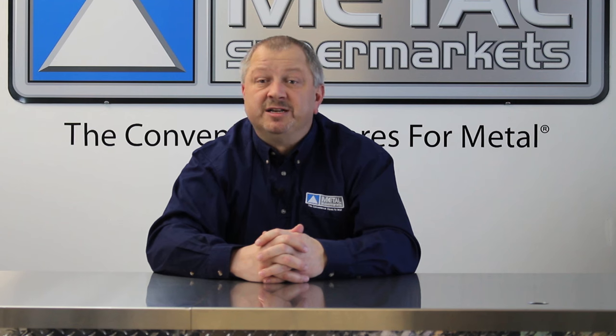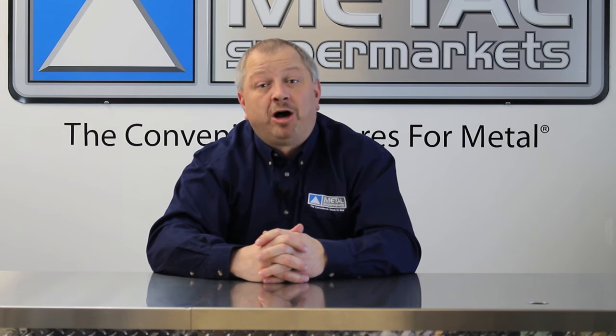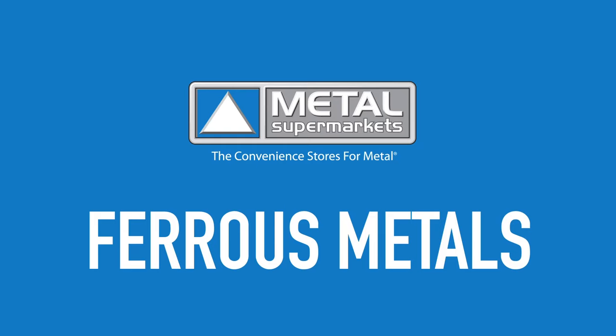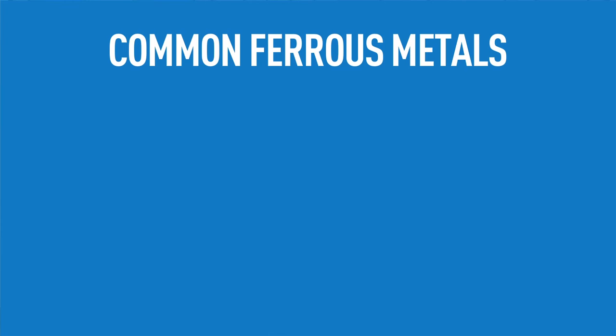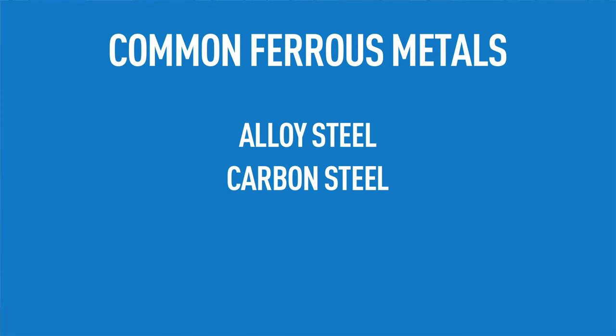The simple answer is that ferrous metals contain iron, while non-ferrous metals do not. Ferrous metals came into existence around 1200 BC when iron production became more common in the Iron Age. Commonly used ferrous metals include alloy steels, carbon steel, and wrought iron.